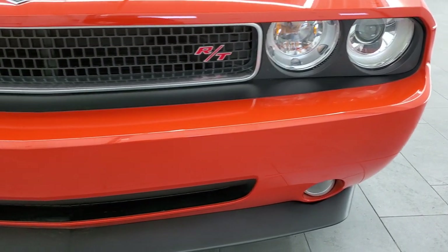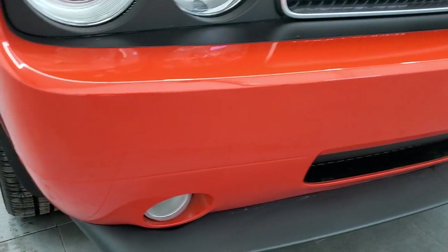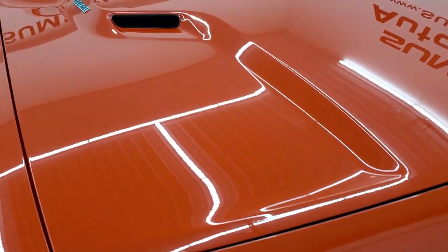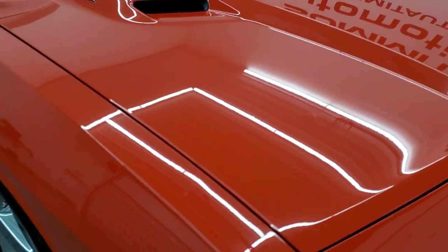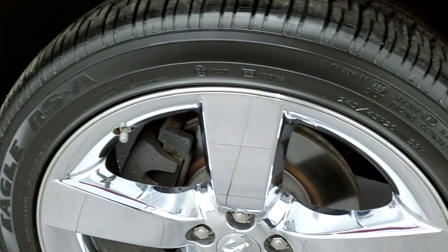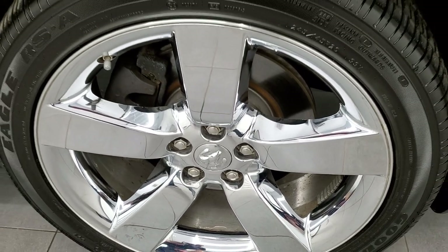It has the HID headlamps and the factory fog lights. The front bumper is very, very clean as is the lower valence — no scuffs, scrapes, dents, or cracks anywhere on there. The hood is in excellent condition as well. The passenger side front fender is in great condition too, no dents or dings. The passenger side rim has no scuffs or scrapes, and the chrome is in very nice condition.